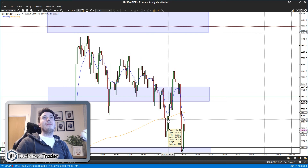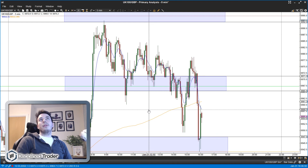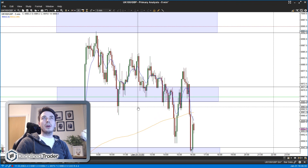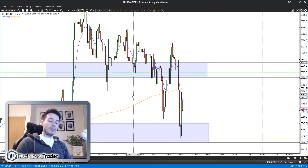Looking back at this trade - there was nothing I did fundamentally wrong. How can I improve? There wasn't really anything to take away; it was just a good setup that unfortunately didn't work out. It was managed well, no panic, no silly decisions, it came out at the correct place. So it was a good trade, just not a profitable one. I hope there's something to take away from that - if you enjoyed the video please leave a like, consider subscribing, and I'll see you next week.